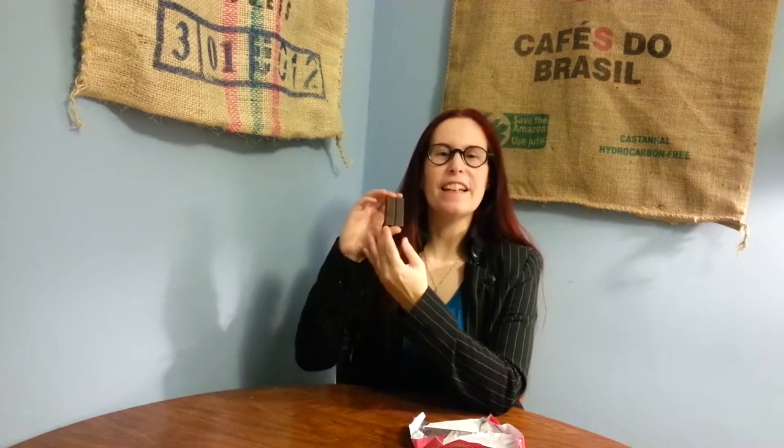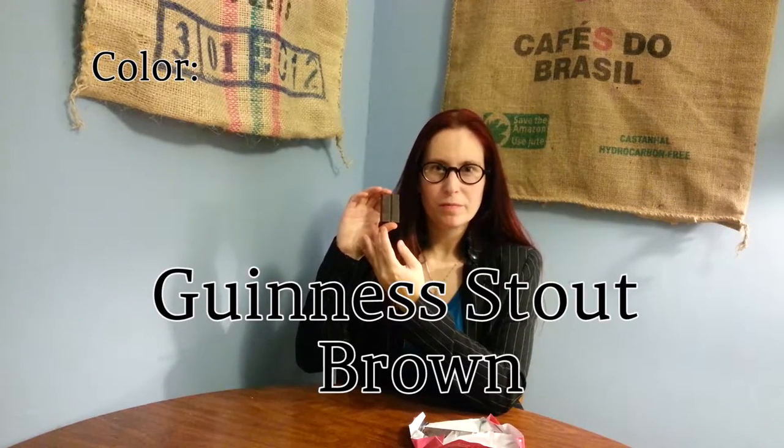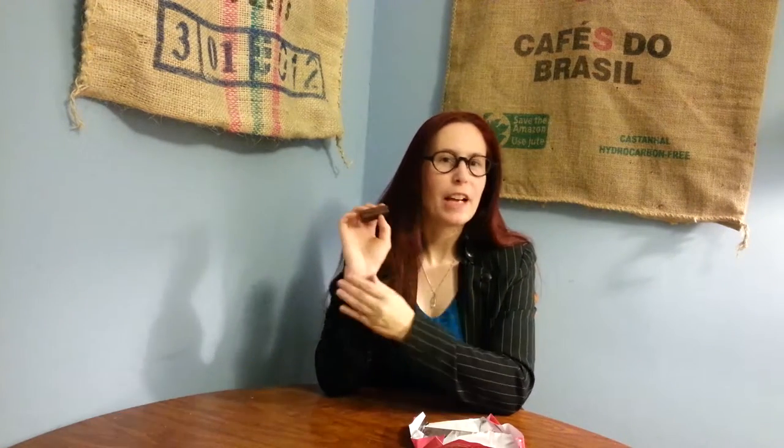The next thing we look at is the color. That gives us an idea of how much cocoa mass is in the bar. It's a fairly dark color, not a whole lot of variety to it. I'm going to say Guinness stout brown. The next thing we test is the break — the sharper the break, usually the better tempered the bar. This is a fairly quiet break, and there are tiny little air bubbles in there too. Not real hard — kind of whisper soft.